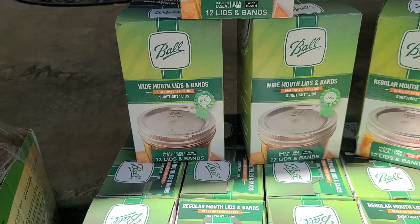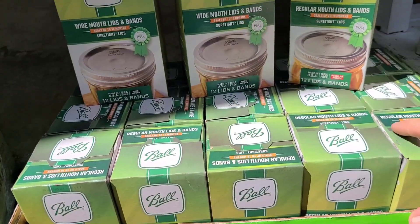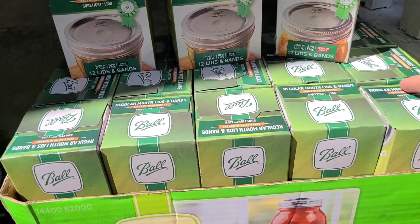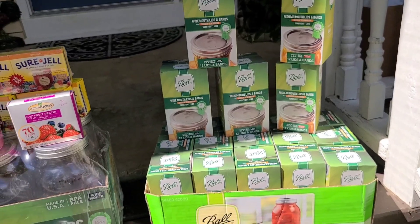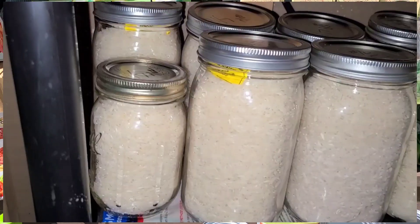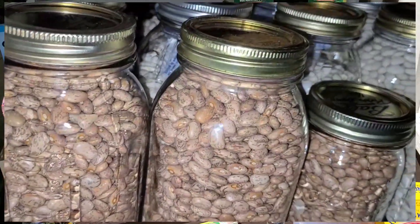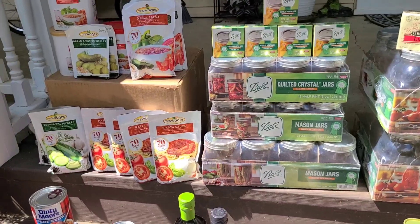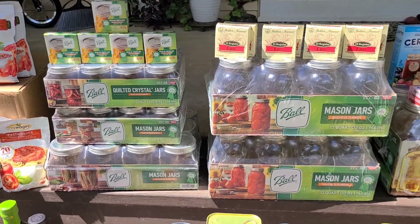We were able to find two packages of Ball wide-mouth lids. Then we have 17 packages total of regular-mouth lids and rings — we use them not only for pressure canning and water bath canning, but also for making ferments and for storing rice, pastas, and beans in jars using the vacuum sealer. Canning jars and lids are an awesome thing to have in your home when you're prepping or storing food for your family. When you open a jar of pasta, that lid and ring are still good to reuse in canning, and so is the jar.